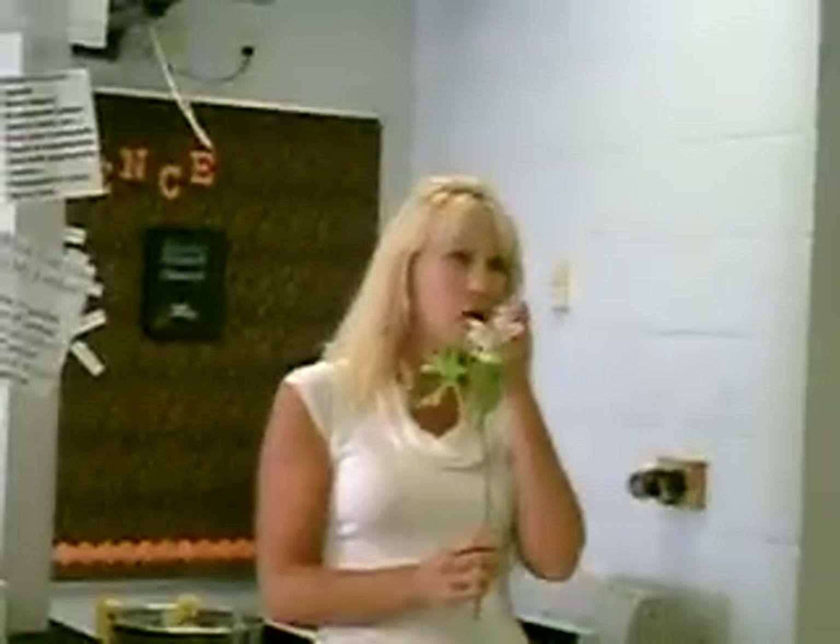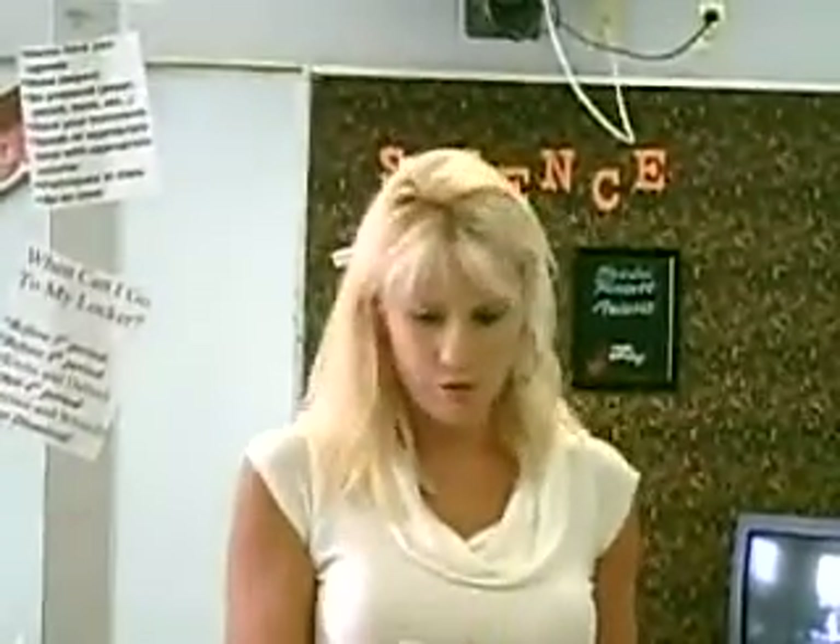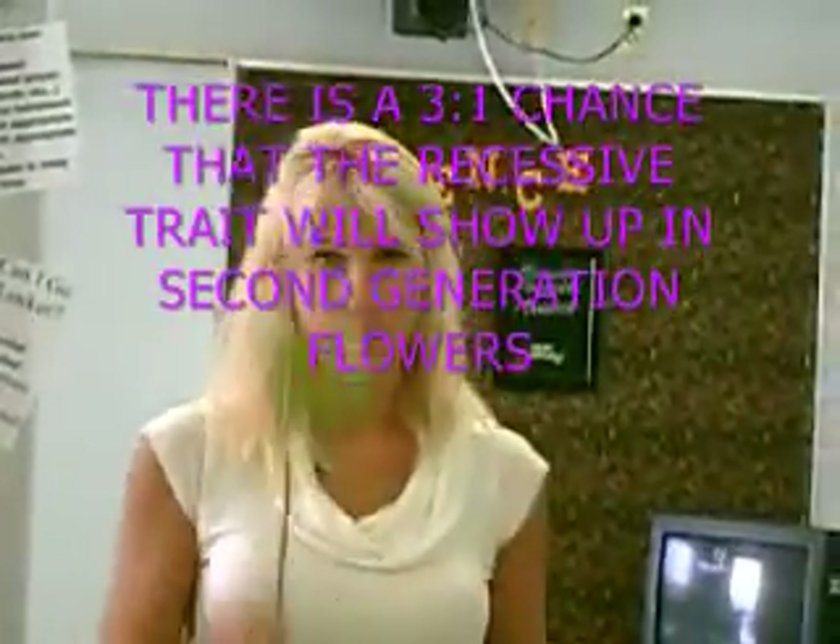This is called first generation. Mendel wanted to see if that short trait would ever pop up, so he decided to let the first generation flowers self-pollinate. After doing many, many trials and growing many flowers — there's a table in your book that shows some he grew, like 700 — the ratio turned out to be 3 to 1. About every fourth flower, it would come up short. The other three would be tall.